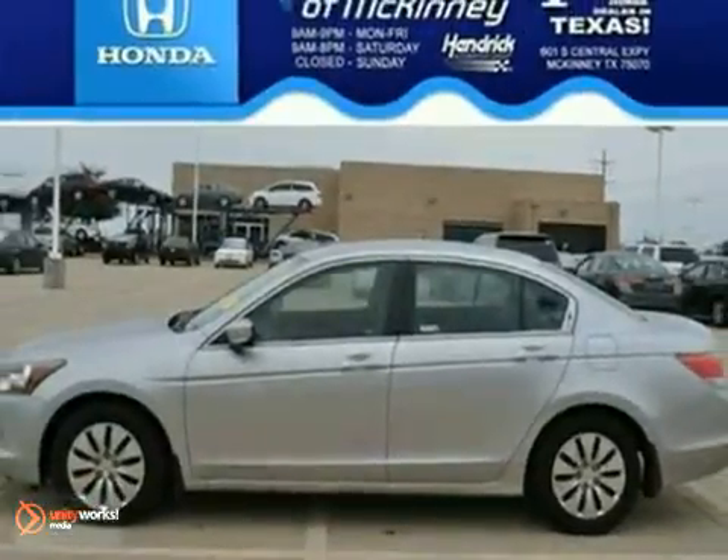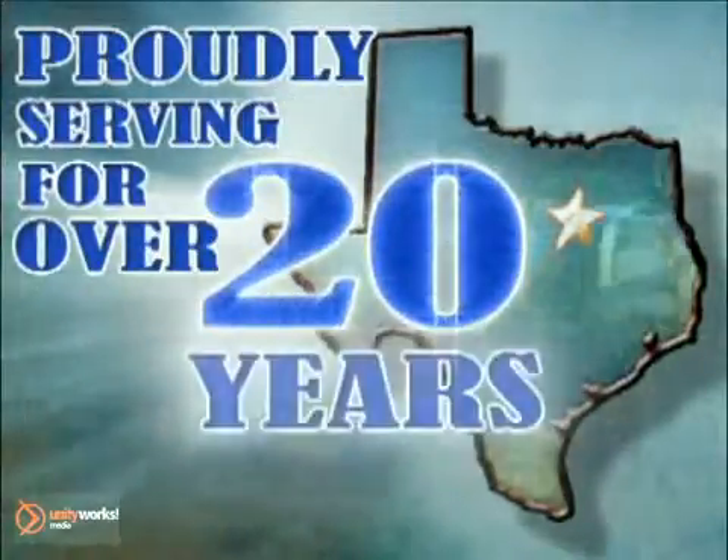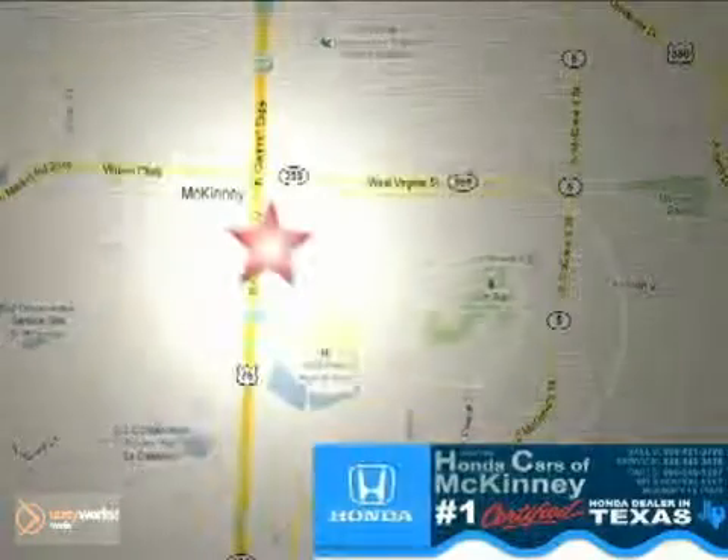Come in for a test ride today. Honda cars in McKinney — all we do is discount Hondas. Stop in today. We're conveniently located on Highway 75 northbound at exit 40A in McKinney.